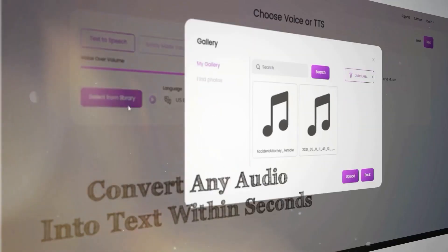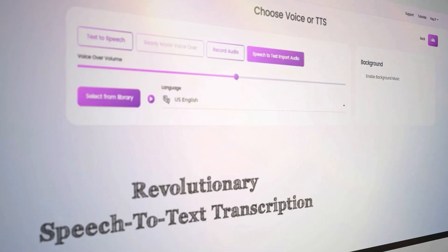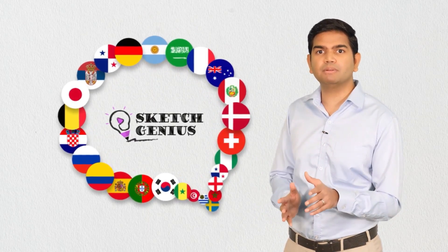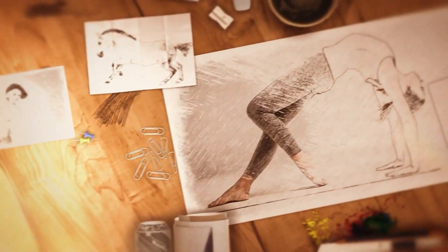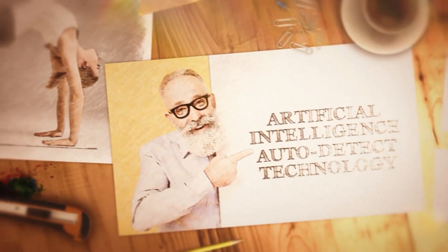Don't have a script or don't know what type of video to create? No problem. Convert any existing audio into text and translate it into any language with our revolutionary speech-to-text transcription and one-click translation engine. Sketch Genius gives you access to all the multilingual capabilities to repurpose your existing voice and audio assets into different languages and build beautiful videos to target global audiences.